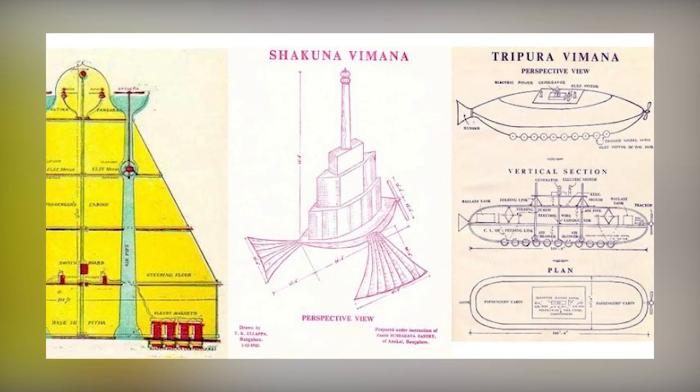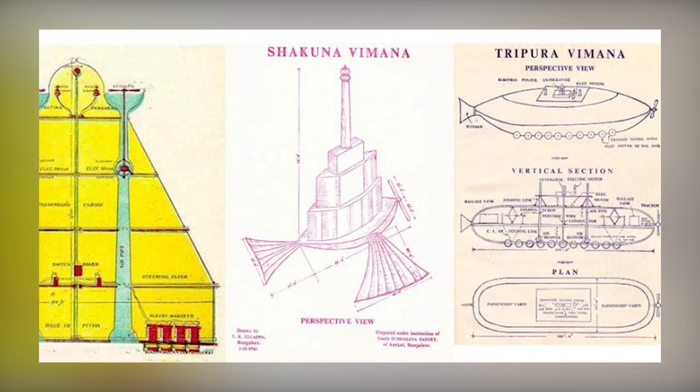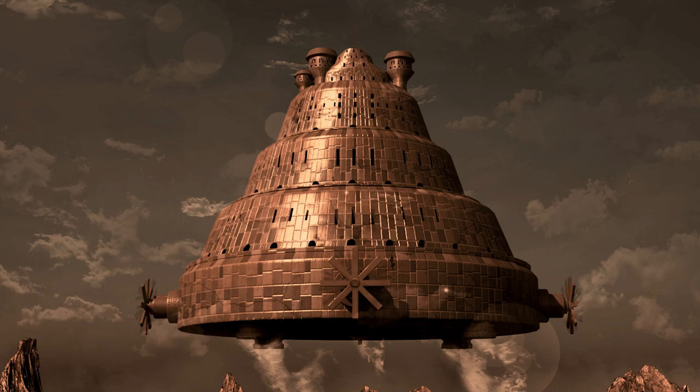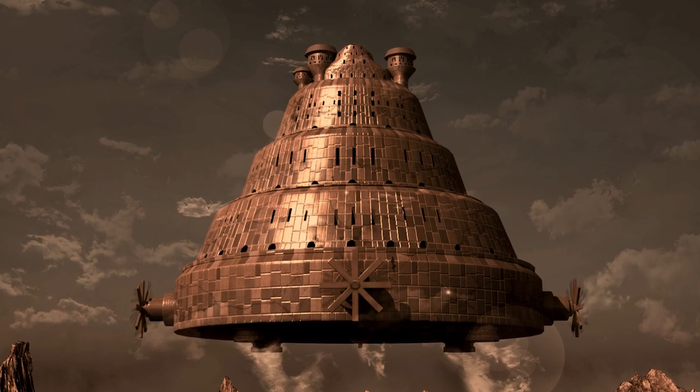There's no direct evidence that a single Vimana ever existed. But why did so many ancient writers speak of them like they'd seen them with their own eyes if that's the case?